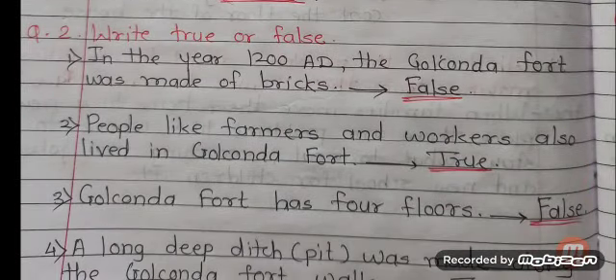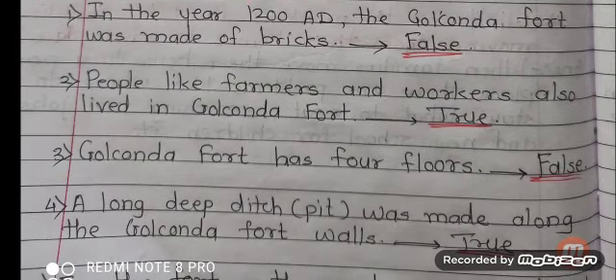Question number 2: Write true or false. Number 1: In the year 1200 AD, the Golconda Fort was made of bricks. Answer is false. Number 2: People like farmers and workers also lived in Golconda Fort. Answer is true.